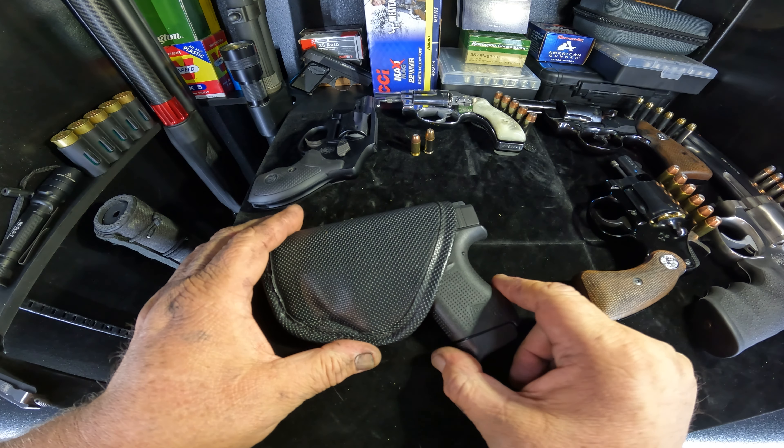I'm pretty proficient with it now — I've got over a thousand rounds through this gun. Since it's my carry gun and it's always on me, no matter what gun I'm shooting at the range, I always pull this gun out and shoot at least 50 to 100 rounds every week through it just to stay proficient. So to me, because of its weight, size, and accuracy, the Glock 42 is one of my favorite carry pocket pistols out of quite a few guns that I own.